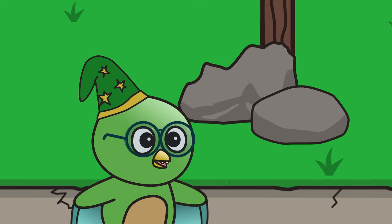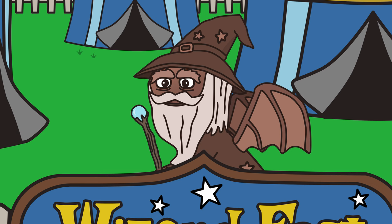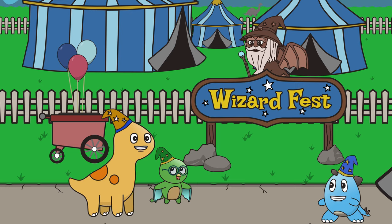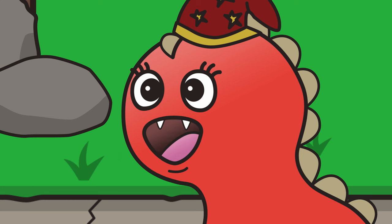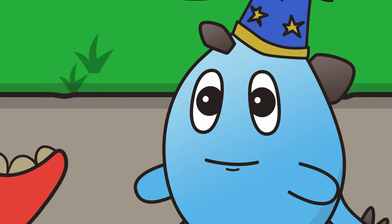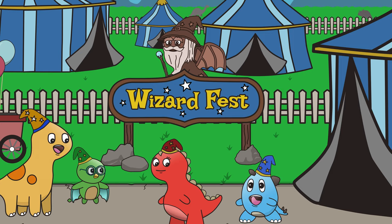Greetings, my friends! Today Wizard Fest has arrived in Dino Springs and we will be going on a quest to find the elusive magic treasure chest that the Dragon Wizard has hidden away! I can't wait to see what's inside the treasure chest! Not so fast, my friend-asaurus! First we have to solve all of the Dragon Wizard's puzzles. It won't be easy, but I know we can do it if we work together!